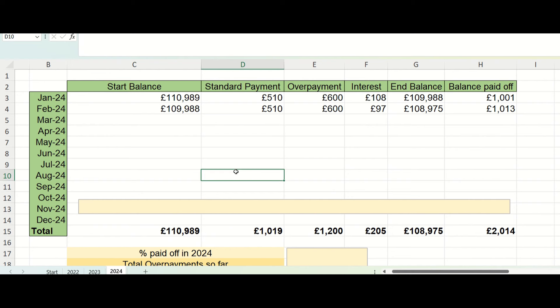In terms of what that means in total so far this year: we've made just over £1,000 in standard payments and £1,200 in mortgage overpayments. Interest accrued so far this year is £205, and the balance paid off so far this year is £2,000, which is great.